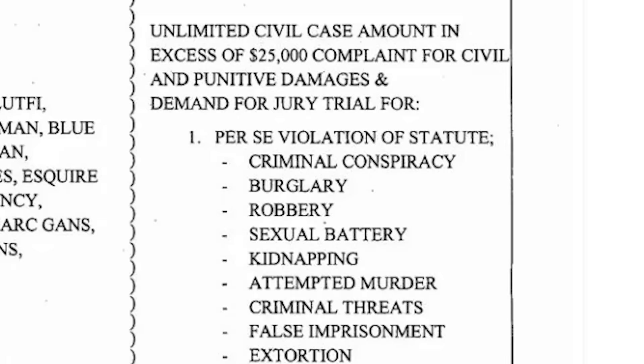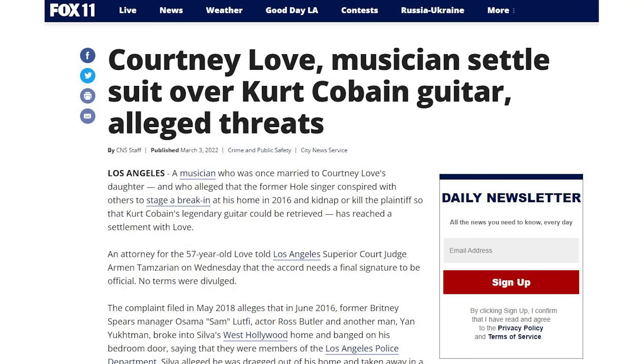Ultimately, Silva's case against Love — which alleged trespass, false imprisonment, stalking, and extortion — was upheld by a judge in 2019. The two parties ultimately reached a settlement in March of 2022, the details of which had not been released at the time of making this video.